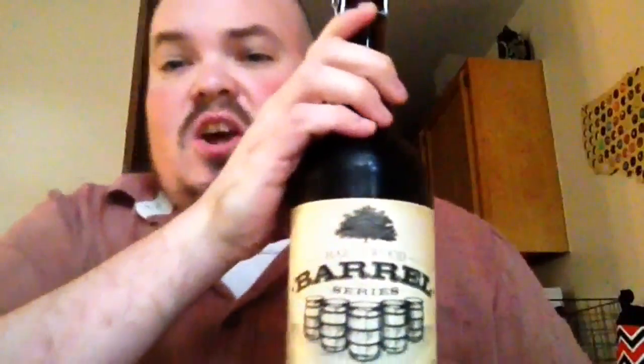All right, so this is Hardywood Barrel Series — this is a rotating series of beers and ales that they've aged in bourbon barrels. The one they have out right now is their Sidamo — it is an imperial coffee stout aged in bourbon barrels.